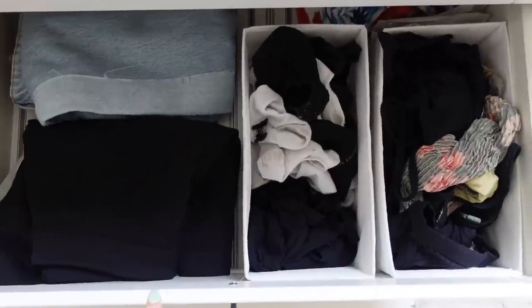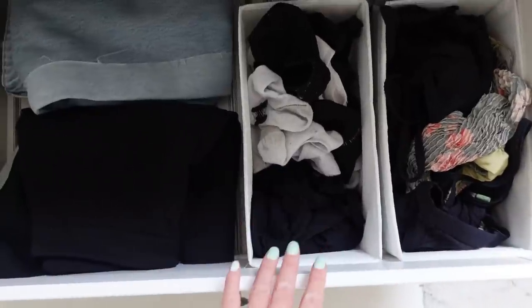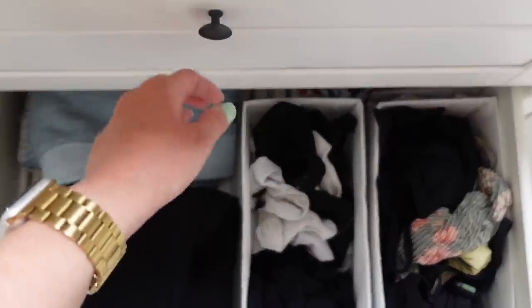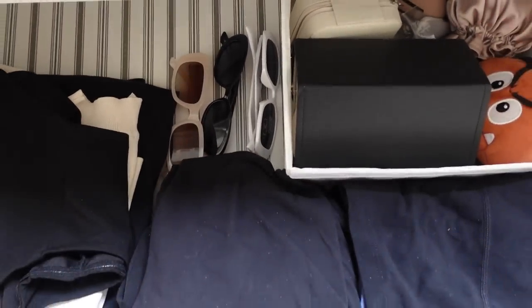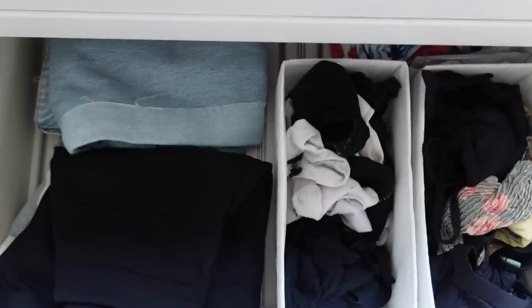I have a couple of drawers: swimwear and my sarong wraparound, socks and underwear, shorts, jeans, one of my toiletries bags at the back, and in the top drawer gym clothing and tops. I have some sunglasses down there — I honestly don't really know what to do with them — and then something that's kind of like a junk drawer with just random stuff in it. But that might be tomorrow's job.